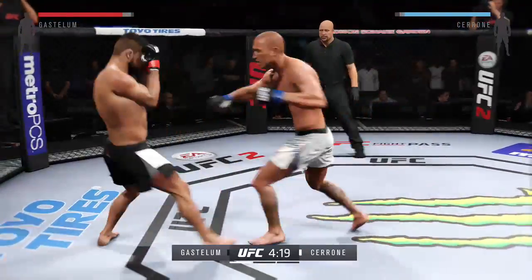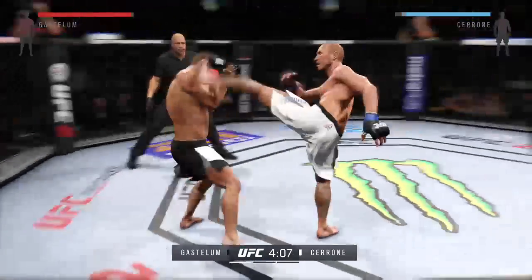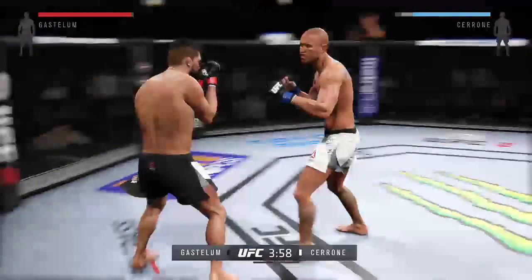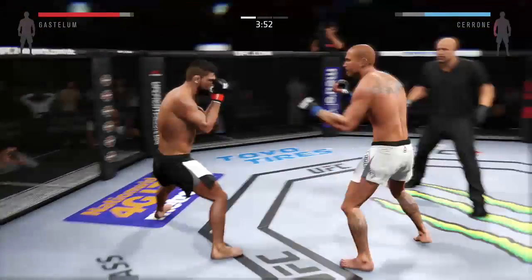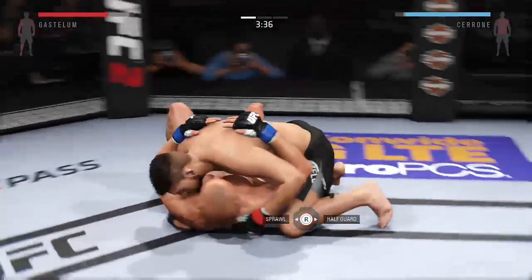He's looking for the one-punch knockout here. Huge kick to the midsection — nice block. Good blocking. What a back-and-forth exchange.